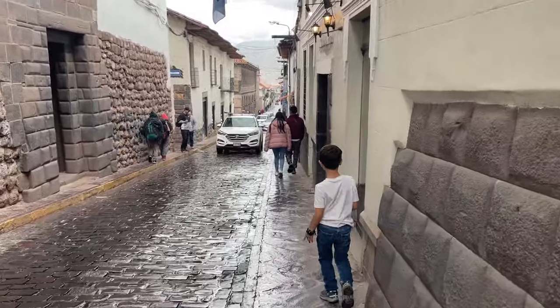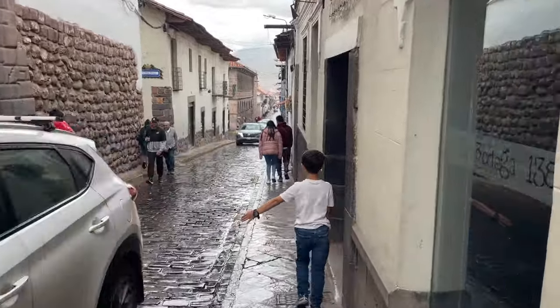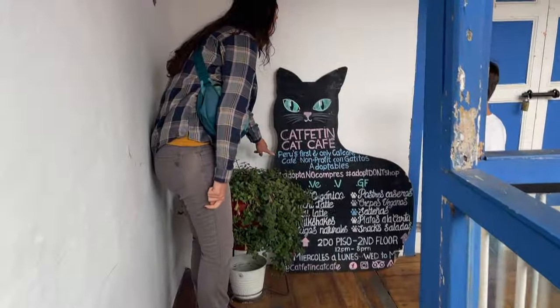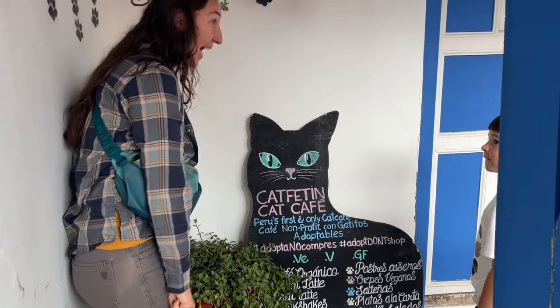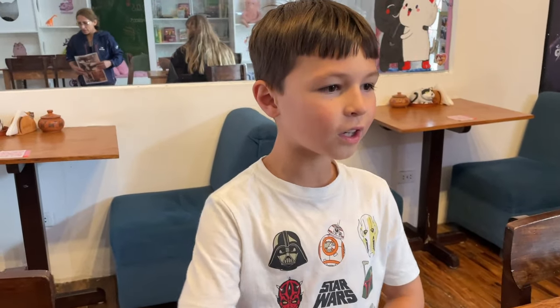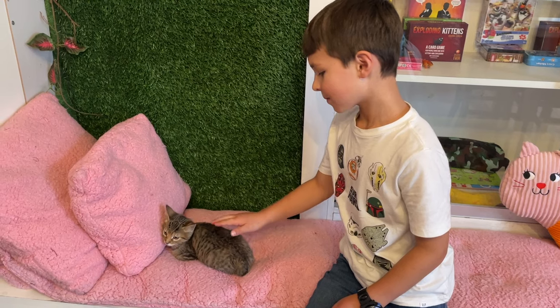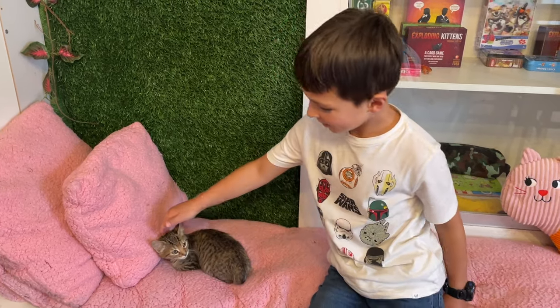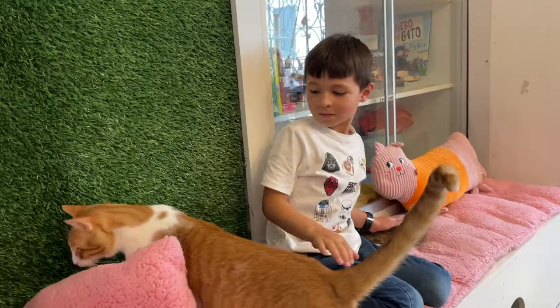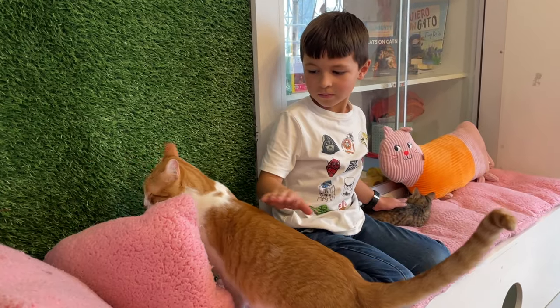Brittany has had her eye on a spot she's been wanting to take Caspian to — it's been a little secret surprise. It says Peru's first and only Cat Cafe. I heard about cat cafes on a podcast and thought they weren't real, but when I found out there actually was one I was really happy. Two out of three of us are major cat lovers in our family. Caspian is in his element — all the cats are running around playing. We've never been to a cat cafe before, so this is fun.